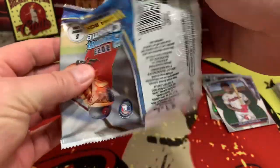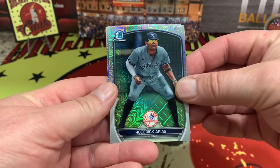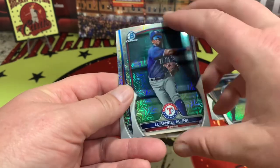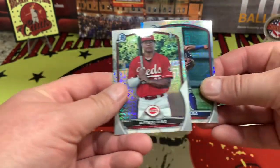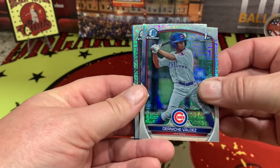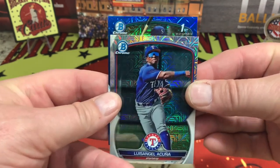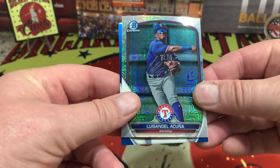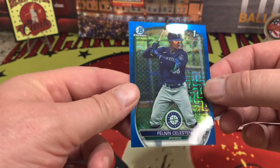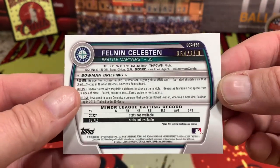I don't think you're guaranteed an auto, so that's a nice surprise. Roderick Arias, Luis Angel Lacuna — oh, we got some color right there, we'll come back to that. Alfredo Duno Valdez. Bowman's First — Seattle, shortstop. This one is feeling like number 64 out of 150.